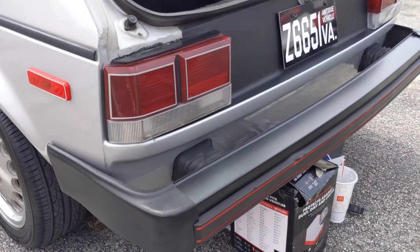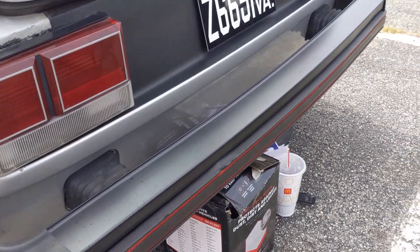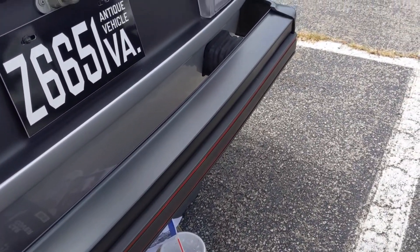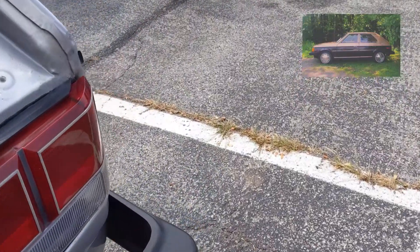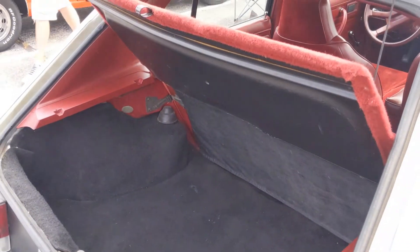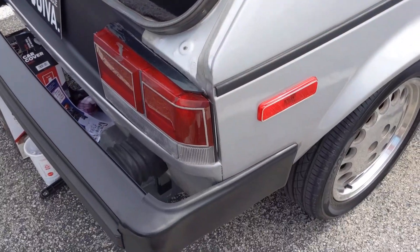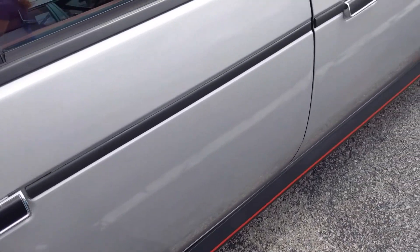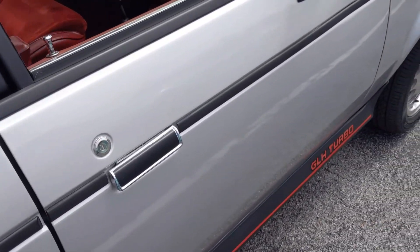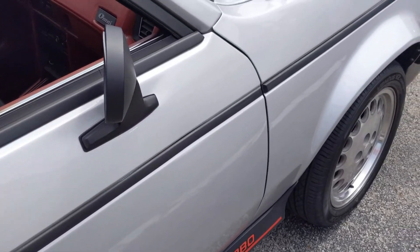It wasn't until 1981 that the Omni received the legendary 2.2 liter engine that I came to know and love as my very first car — my '83 Omni, which I spent $500 on way back when. As these cars progressed through the 80's, there were a few engine variations, including the turbocharged GLH variant you see here. Mine was a two-barrel carbureted non-turbo that had 84 horsepower and would only do burnouts in my dreams.